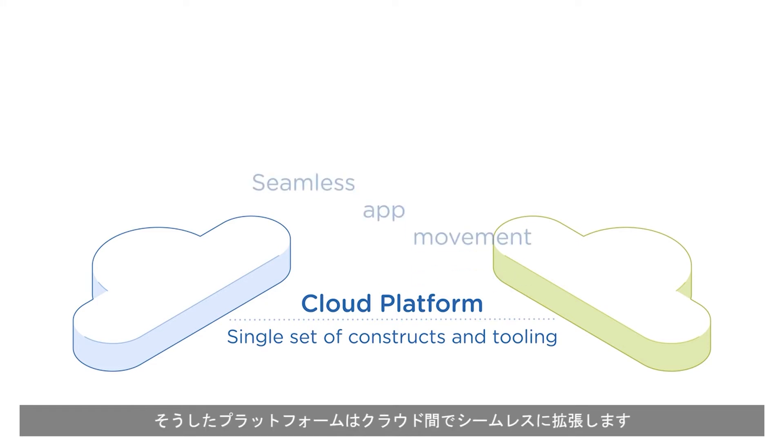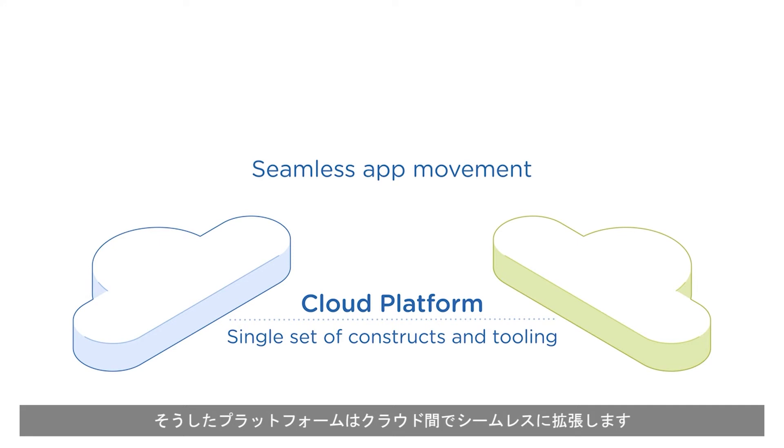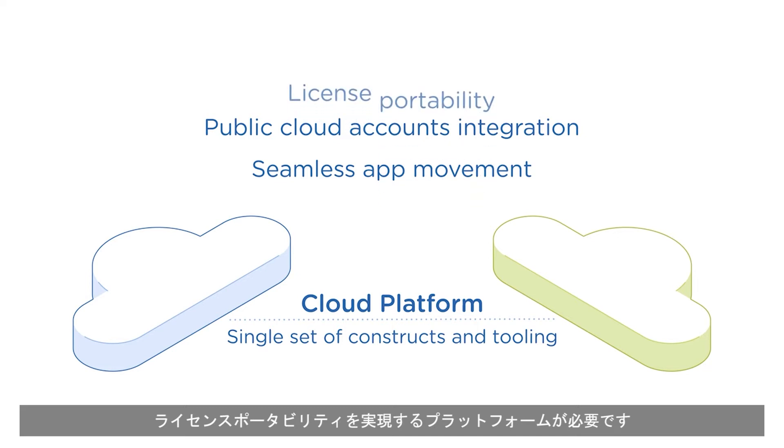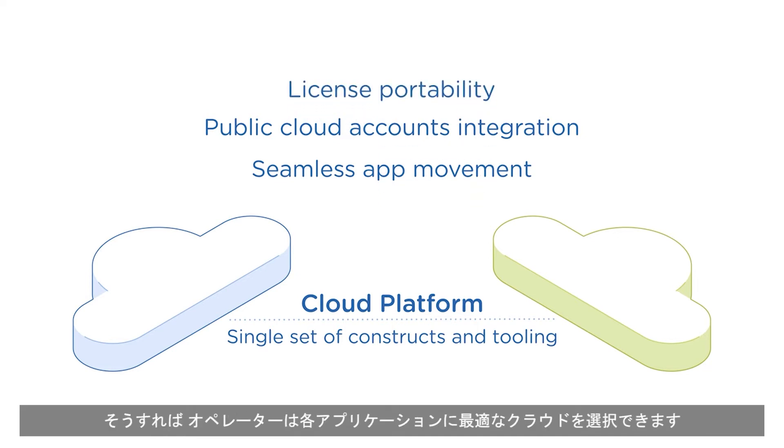Such a platform must seamlessly extend between clouds, allowing administrators to move VMs and applications without translation and without learning new practices or tooling. For true hybrid cloud optionality, there's a need for a platform that provides license portability, empowering operators to choose the best cloud for each application.